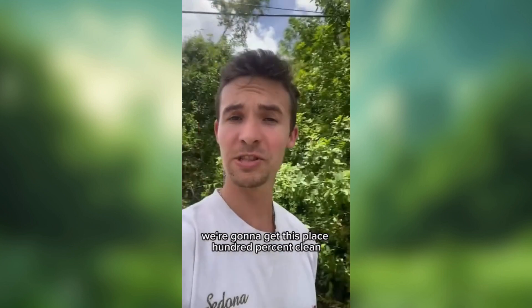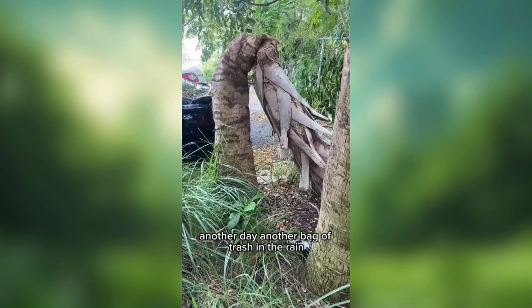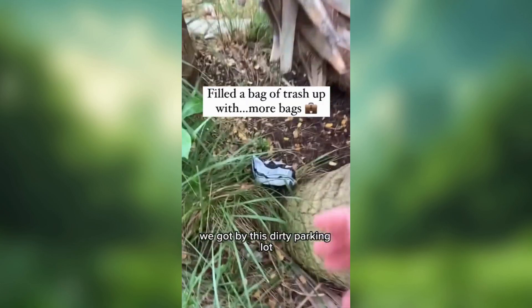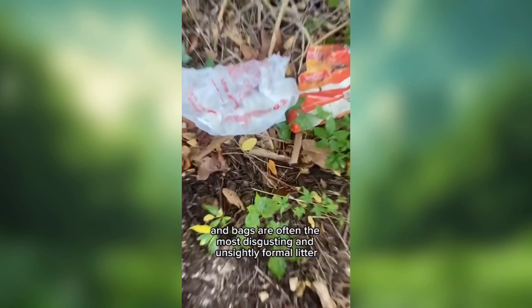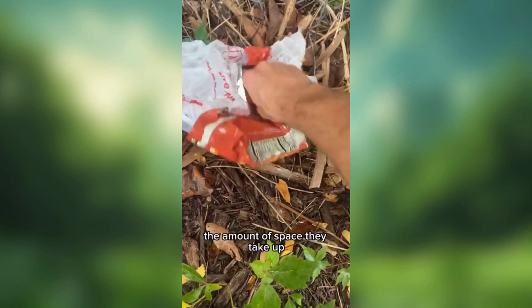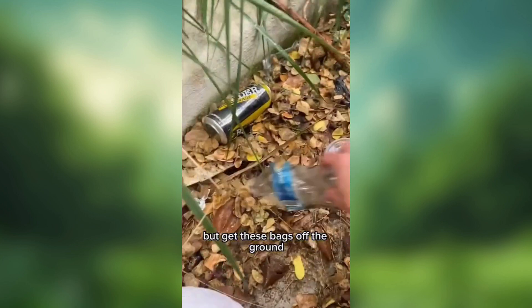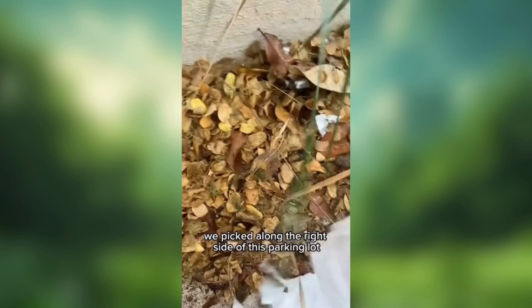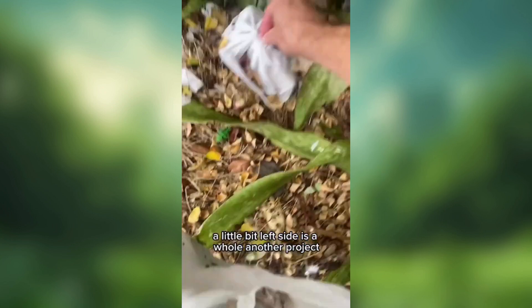Every day I clean a bag of trash — we're going to get this place 100% clean. Another day, another bag of trash in the rain. We got by this dirty parking lot; there's tons of bags on the ground here. Bags are often the most disgusting and unsightly form of litter because of the amount of space they take up. So get out there, be careful what you're picking up, but get these bags off the ground — let the plants grow all underneath. We picked along the right side of this parking lot where there are some smaller scraps, and we're getting the job done one day at a time.